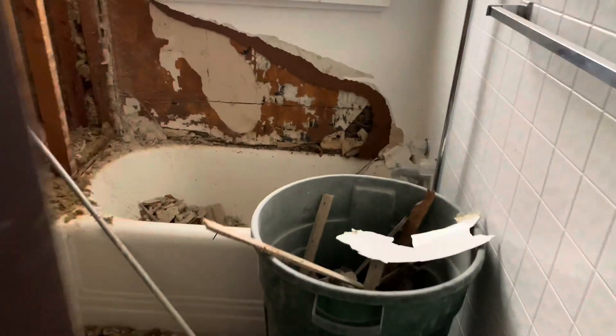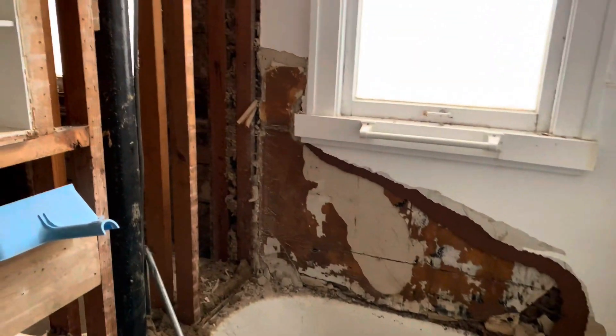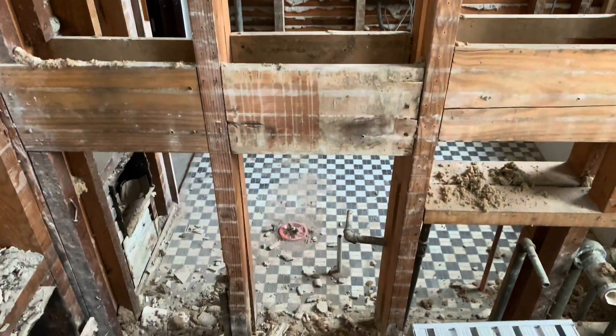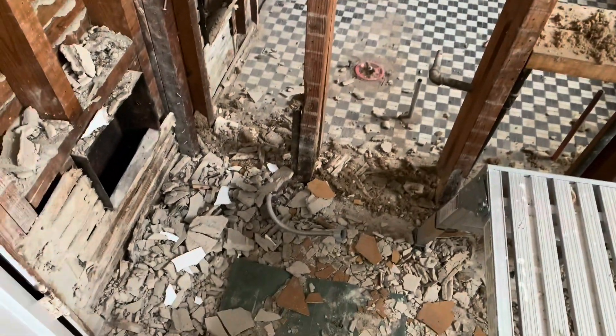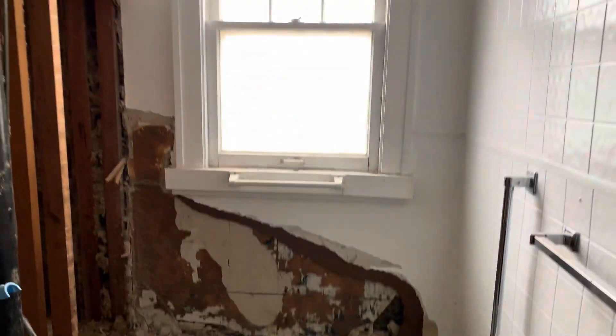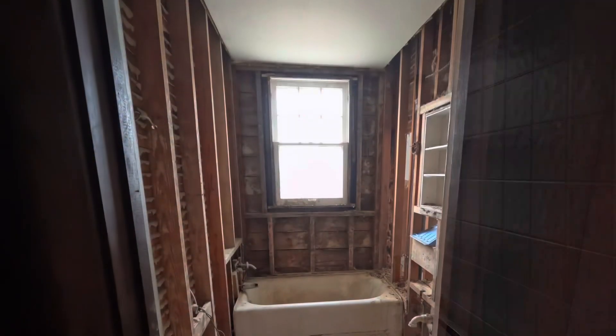Now I am next door in the one he has just recently started working on — again, my first time being in here. And that's the other side we were just at. This one is still a mess. Okay, see you later, alligator — wouldn't want to beat you.